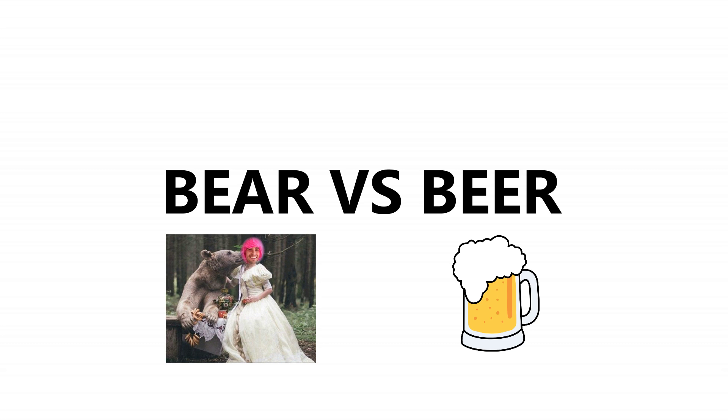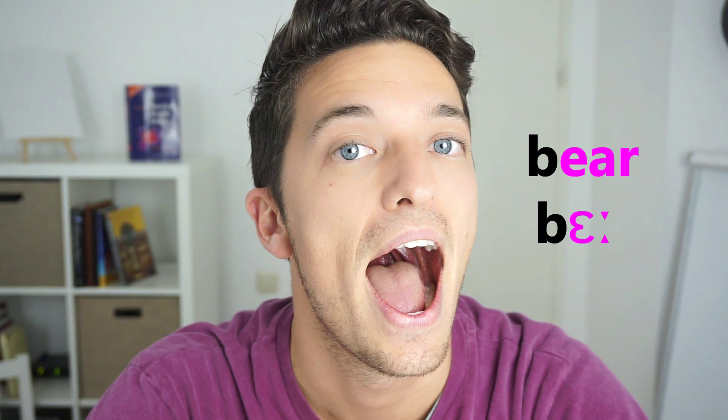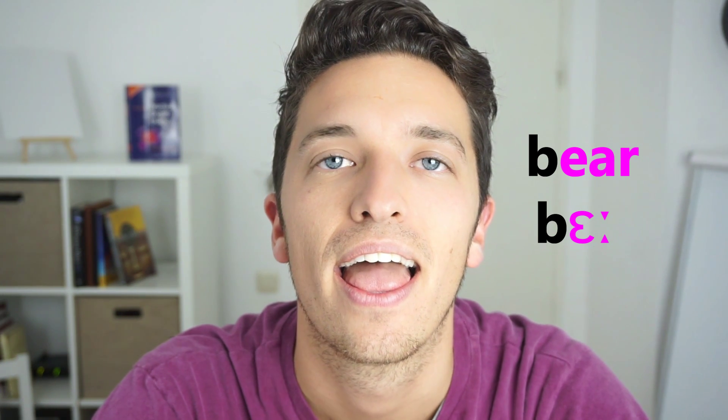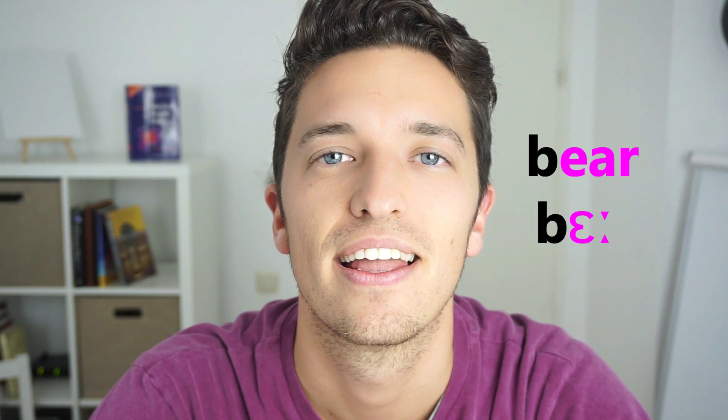Now we're going to learn how we can create these two very important vowel sounds in English, which allow us to distinguish these two words, which foreign learners often find quite tricky. Listen up. For the air sound in 'bear', release your jaw so that your mouth is nice and open, but slightly less open than the sound in the last video.